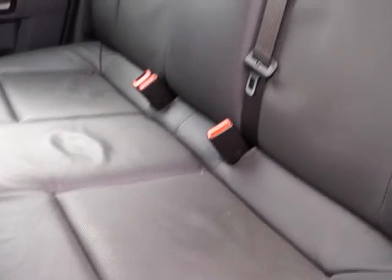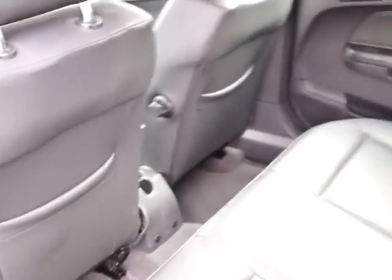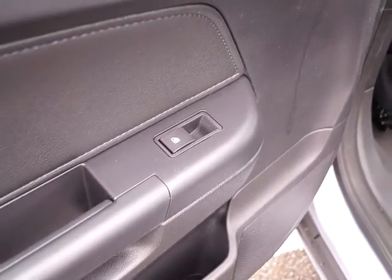In the back there are three full-size seats with seatbelts and headrests. The outer seats have fixings for child seats. Spinning round you can see there's plenty of legroom, with centre storage, map pockets, storage in both rear doors and electric rear windows.